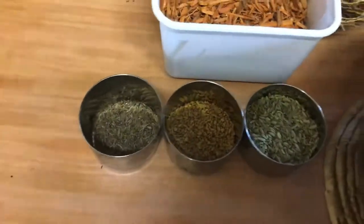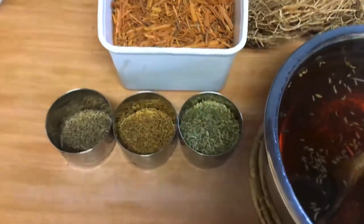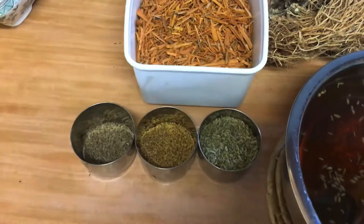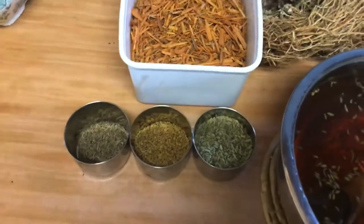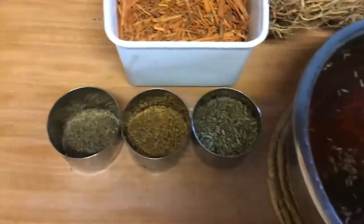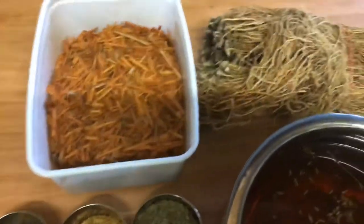I've also added cumin seeds, fenugreek seeds, and fennel seeds. These all have ayurvedic properties — by ayurvedic I mean health-related properties as described in the ancient ayurvedic texts. I'm not going to describe them here since I'm not a doctor, but these are regular kitchen things we use in our cooking anyway.